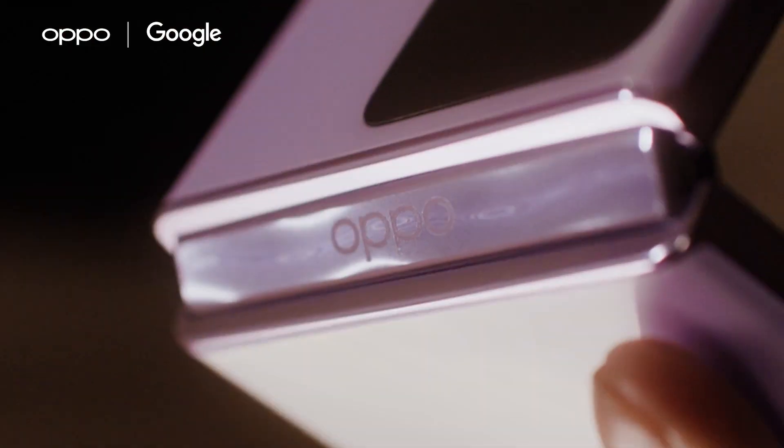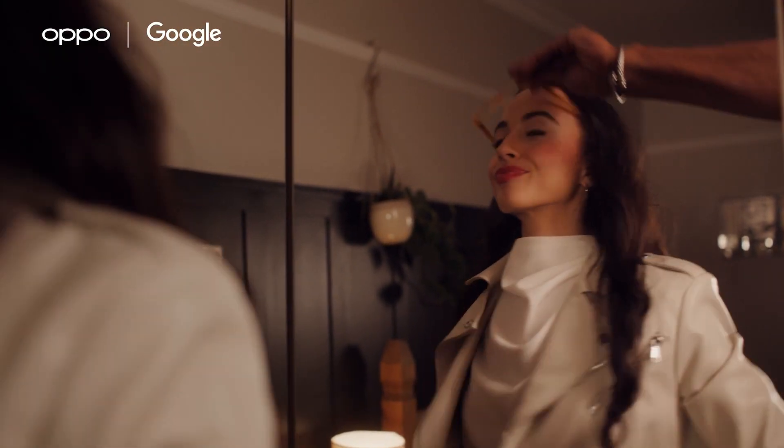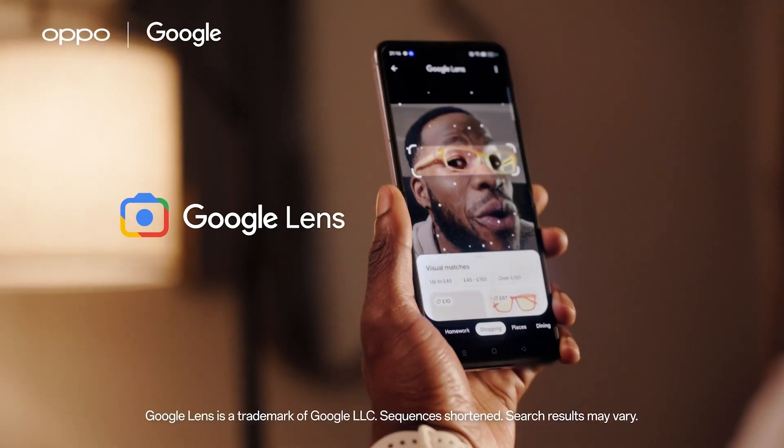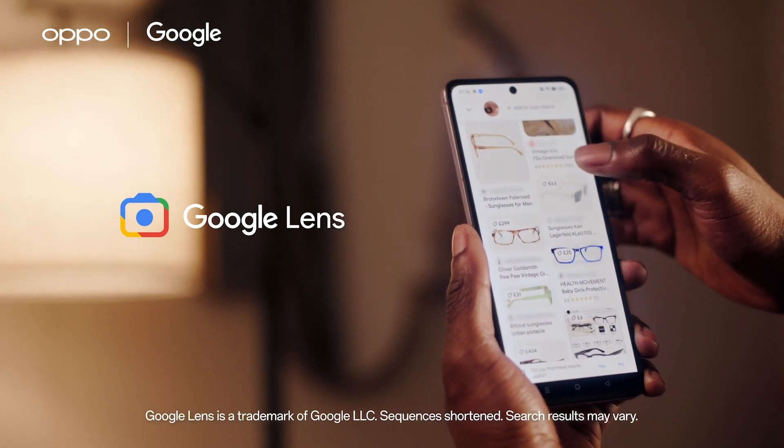See more in a snap with your OPPO Find N2 Flip. Capture your world in ultra-clear definition. Search what you see and find the new look with Google Lens.